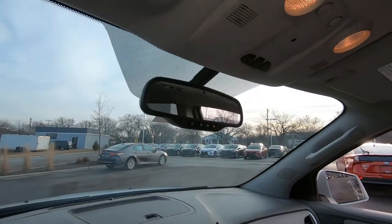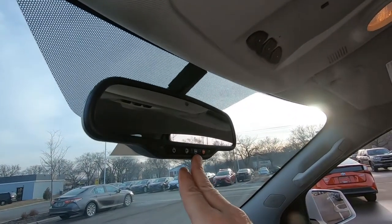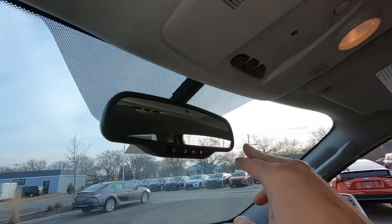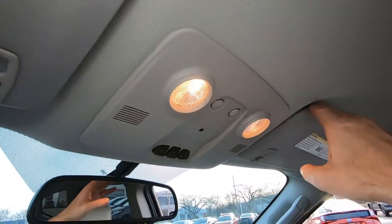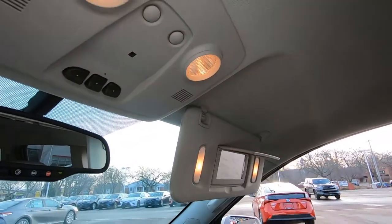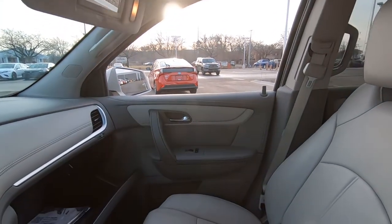Up on top we do have an automatic dimming mirror. We have OnStar and SOS connections, a three-way universal garage door opener, map lights, visors, and lighted visors. It really just goes on and on with this Traverse — it's a nice car.